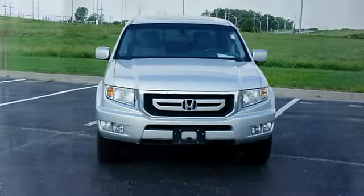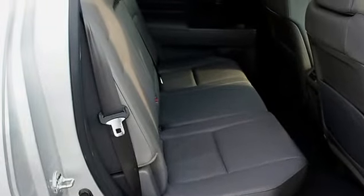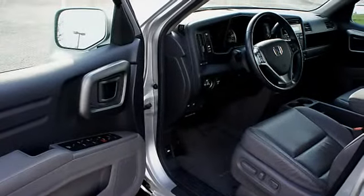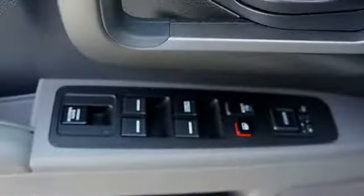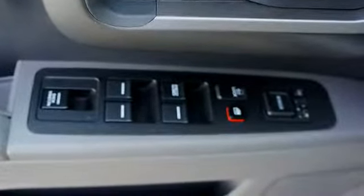Auto express-down window, trailer towing hitch, power driver's seat, center console, heated outside mirrors, rear center armrest, power lumbar driver's seat, power sliding rear window, body color bumpers, fuel data display, privacy glass, leather trimmed upholstery, power mirrors.